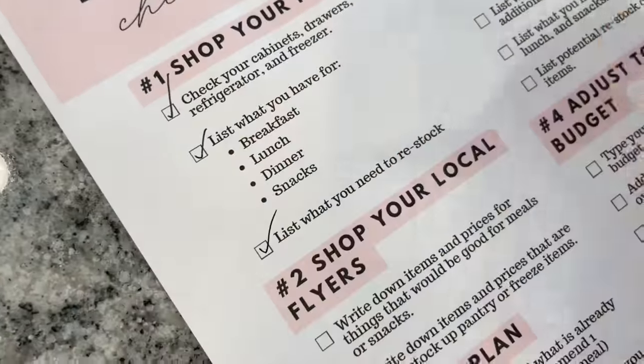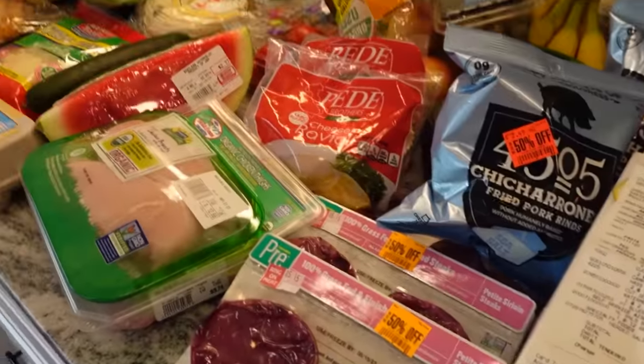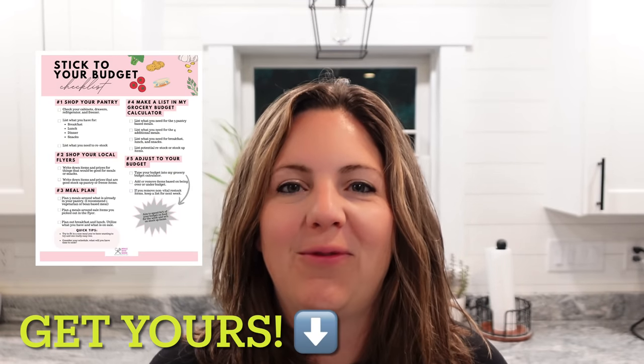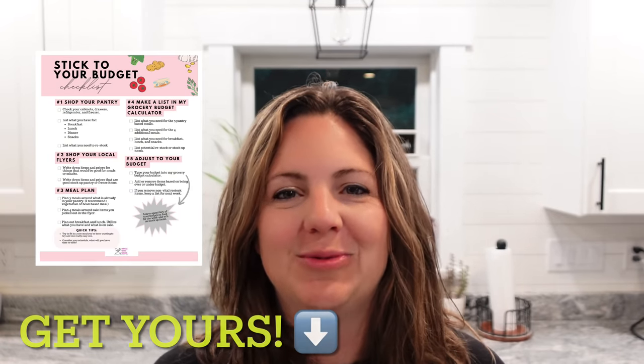So in today's video, I'm sharing a stick-to-your-budget checklist that will help you save money on groceries. I guarantee this is going to help you save. This week I will be following my checklist, sticking to it, checking it twice, and spending $125 for the week for my family. I'll show you exactly how I did it. And don't worry — you don't need to take crazy notes. I wrote the whole checklist up for you, and it is free in the description box below.